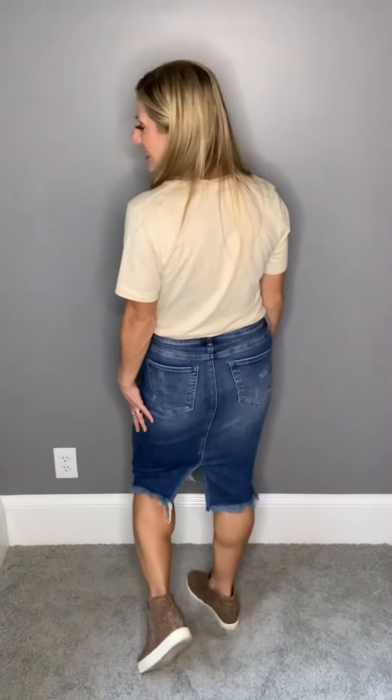It does fit a little snug because it's sort of a pencil skirt, but it is very easy to walk in because it is stretchy. The back has a slit, which also helps make it easy to walk in. Look at the distressing — it's a slight distressing and at the bottom it's frayed. If it's too much distressing, you can certainly cut off some of the extra distressed threads that are hanging.